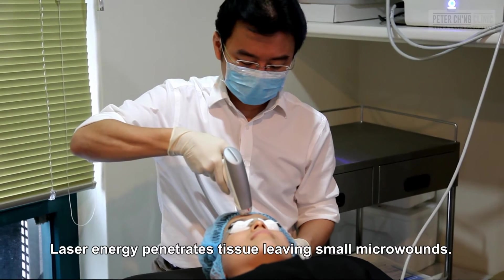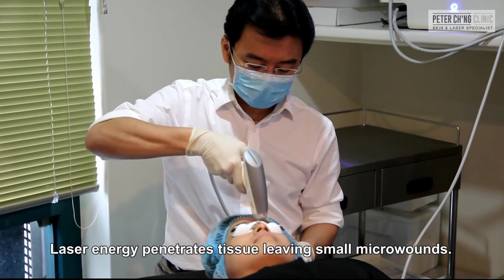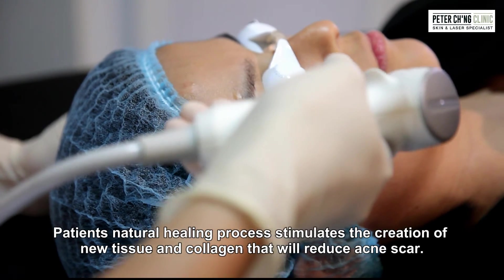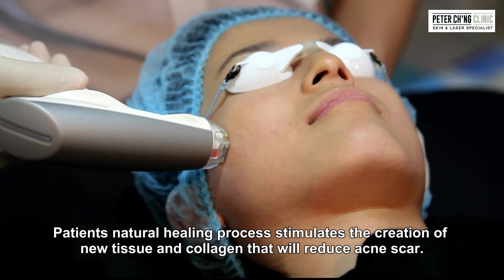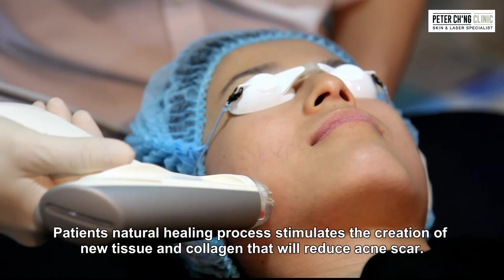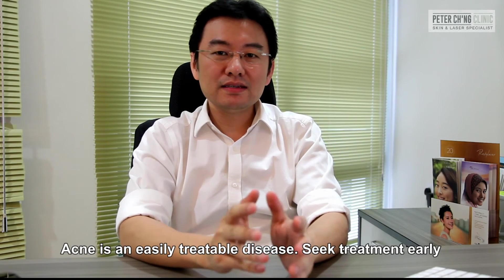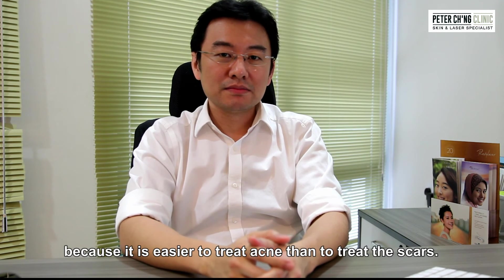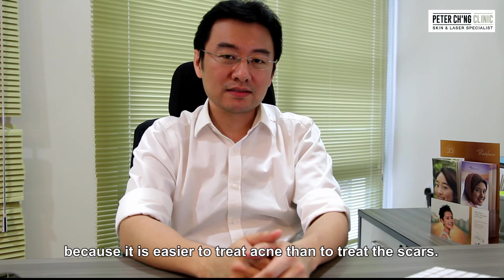Laser energy penetrates tissue leaving small micro-wounds surrounded by healthy tissue. The patient's natural healing process then stimulates the creation of new tissue and collagen, which reduces acne scars. Acne is an easily treatable disease — seek treatment early, because it's easier to treat acne than to treat the scars.